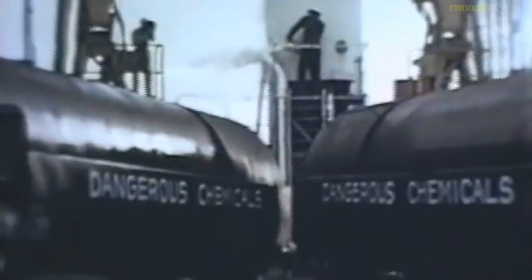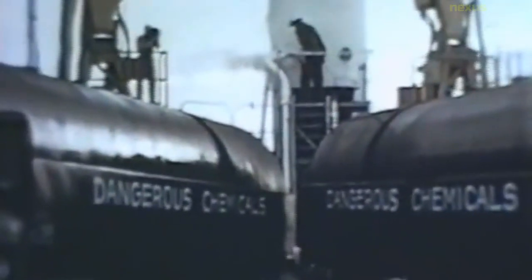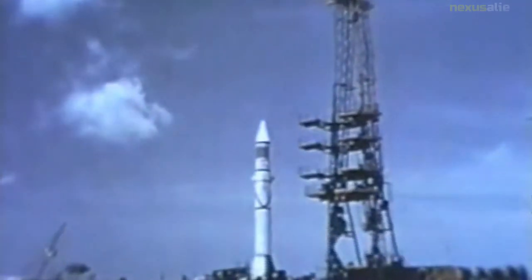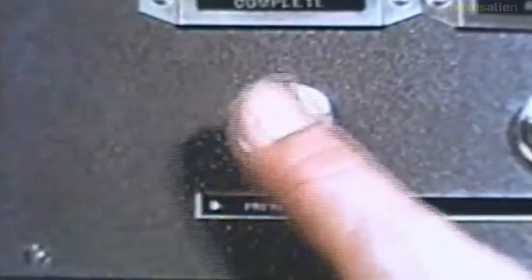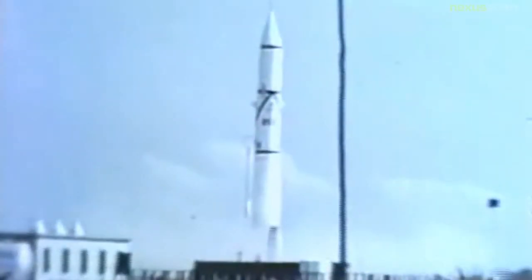The Redstone was a direct descendant of the German V2 rocket, developed primarily by a team of German rocket engineers brought to the United States after World War II. The design used an upgraded engine from Rocketdyne that allowed the missile to carry the W39 warhead — which weighed 6,900 pounds with its re-entry vehicle — to a range of about 175 miles. Redstone's prime contractor was the Chrysler Corporation.